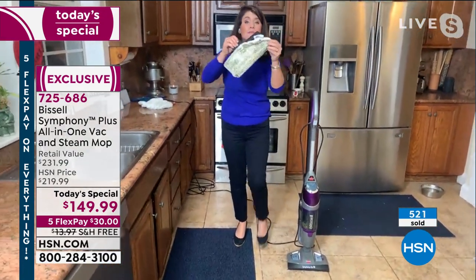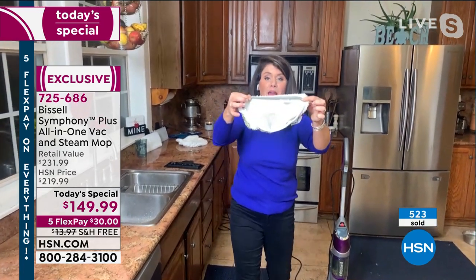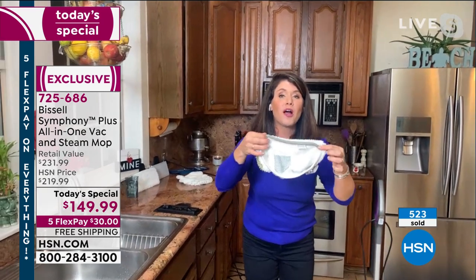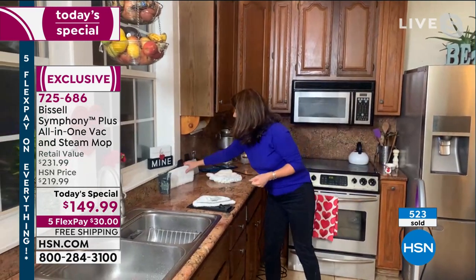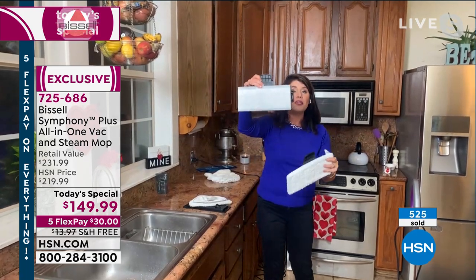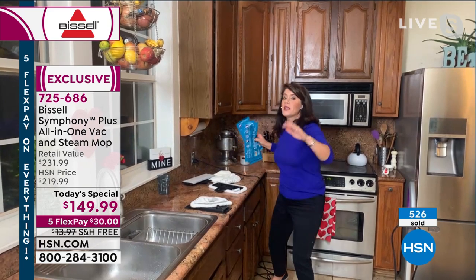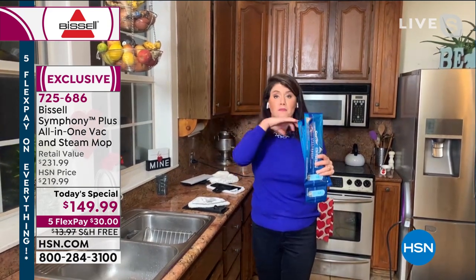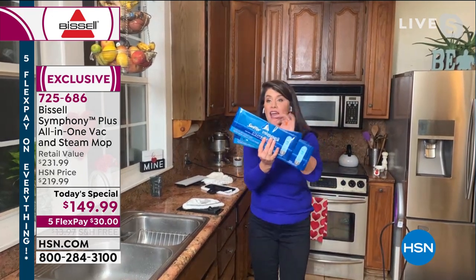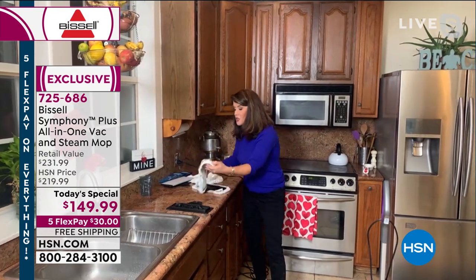Look at this microfiber pad — I took this off about 30 seconds ago. Do you still see the steam coming off? That's why it's 1100 watts. Bissell's been around since 1876 — they're the leaders when it comes to floor care. This is going to be your steam boost pad. You get four of those. If you're a pet owner or maybe have a young baby — the diapers could explode, the kids can get sick. You can have these, go ahead and tackle a little bit of the mess, toss it, and then use your microfiber.